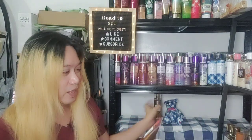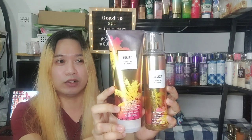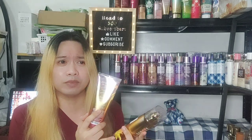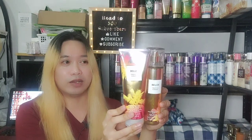Without further ado, the scent we are going to review today is Belize Tropical Cabana. This was the summer tropical release back in 2021, and together with it were Waikiki Beach Coconut, Key West, and Bahamas Passion Fruit. I've already reviewed Bahamas Passion Fruit and Waikiki Beach Coconut — I'll link cards for those up top — but I reviewed them in the 2022 packaging, while this one is the original 2021 release.